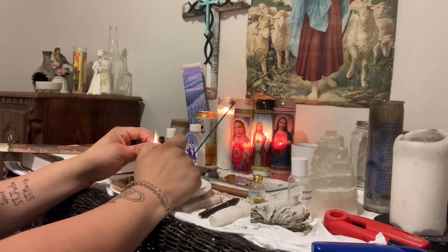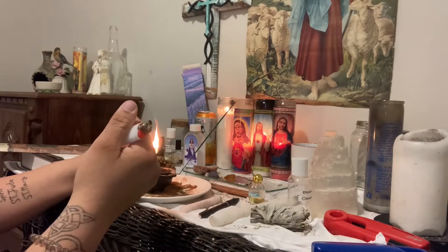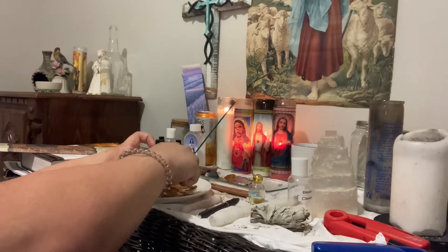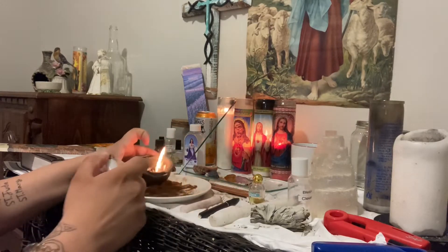In the name of the Father, Son, and the Holy Spirit, I bless and activate this sage. It's just an offering out to the angels — in Jesus' name. In the name of the Father, Son, and the Holy Spirit, bless and activate this sage. This is an offering in Jesus' name.